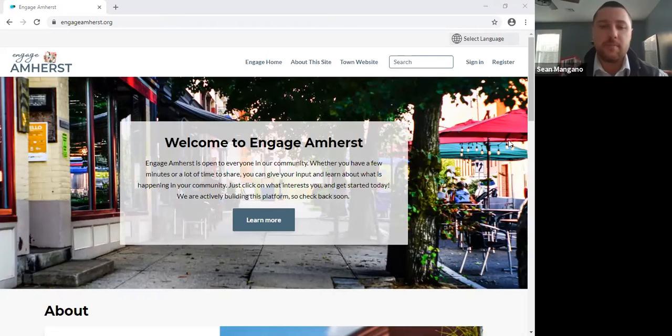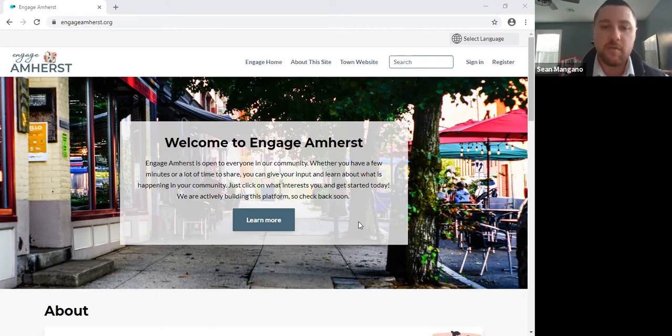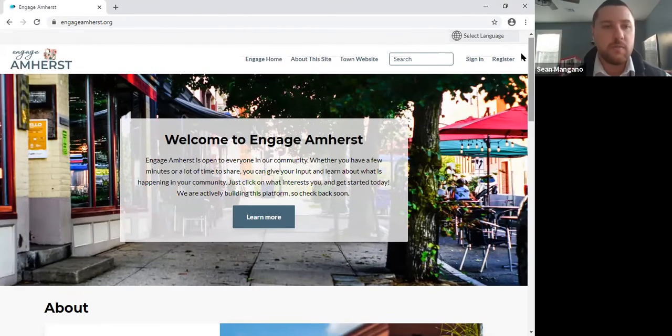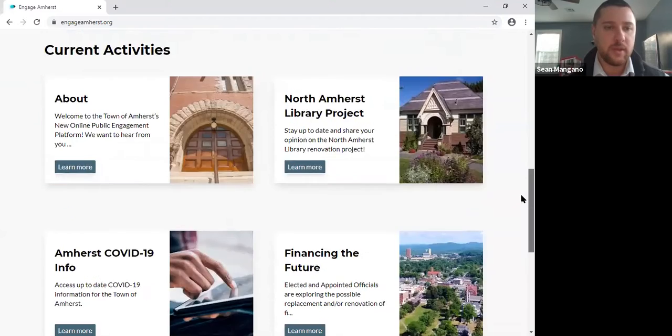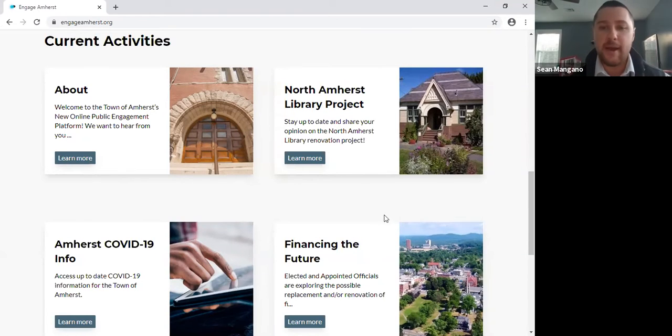The first thing I want to talk about is the new engagement tool the town has been using. Our communications manager Brianna has put a lot of work into this. It's the first time I've worked with it related to this project, but it seems like it's going to be a really good method for getting two-way communication on different things. The web address is engage amherst.org. On the landing page you'll see four current activities, and as more things come up — like the FY22 budget — more will be added.